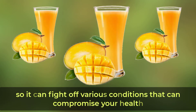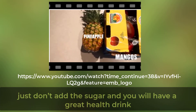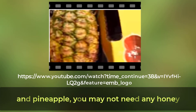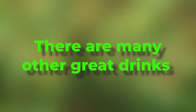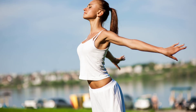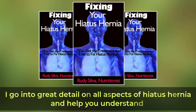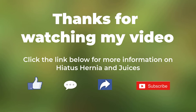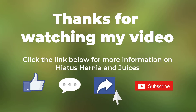Using mango juice in this fashion strengthens your immune system so it can fight off various conditions that can compromise your health. This mixture will also help protect you from sunstroke, nausea, and vomiting. There are many other great drinks which help move your body to a more alkaline state. In my book on hiatus hernia, you will find how to use more great fruits to eliminate your acid body — I go into great detail on all aspects of hiatus hernia. Thanks for watching. Click the link below for more information on hiatus hernia and juices. Like, comment, share, and don't forget to hit the subscribe button.